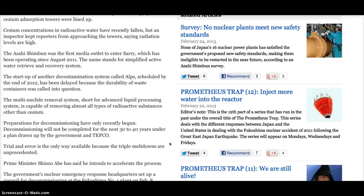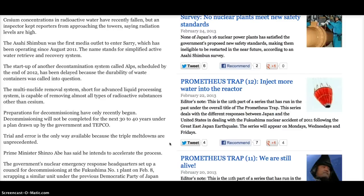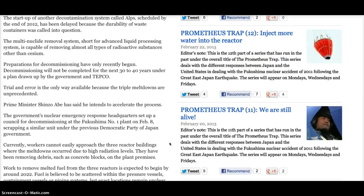Preparations for decommissioning have only recently begun. Decommissioning will not be completed for the next 30 to 40 years under a plan drawn up by the government and TEPCO. Trial and error is the only way available because the triple meltdowns are unprecedented. Prime Minister Shinzo Abe has said he intends to accelerate the process. The government's Nuclear Emergency Response Headquarters set up a council for decommissioning at the Fukushima No. 1 plant on February 8, scrapping a similar unit under the previous Democratic Party of Japan government.